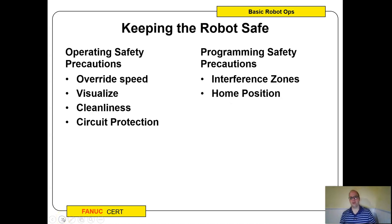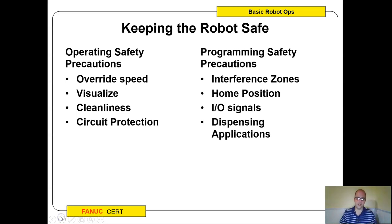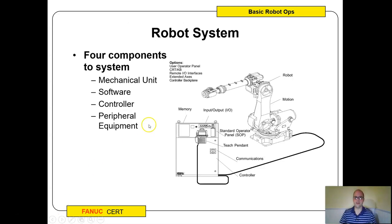When keeping the robot safe, be careful of the override speed. Visualize where you're going, make sure things are clean, and make sure circuit protections are in place. When programming, there are things called home position interference zones — if one robot enters an interference zone, it keeps another robot from entering, using IO signals and similar mechanisms. These all work together to make sure the robot is safe.